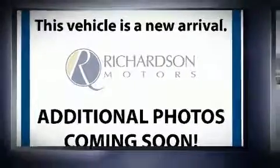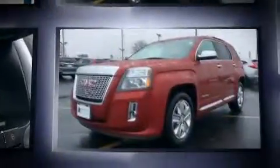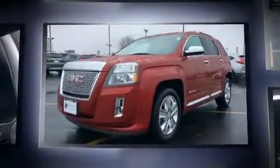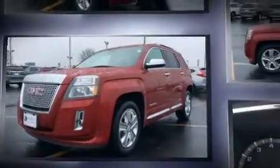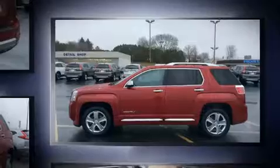You can expect a lot from the 2013 GMC Terrain with just over 40,000 miles on the odometer. This four-door sport utility vehicle prioritizes comfort, safety, and convenience. Smooth gear shifts are achieved thanks to the efficient four-cylinder engine.